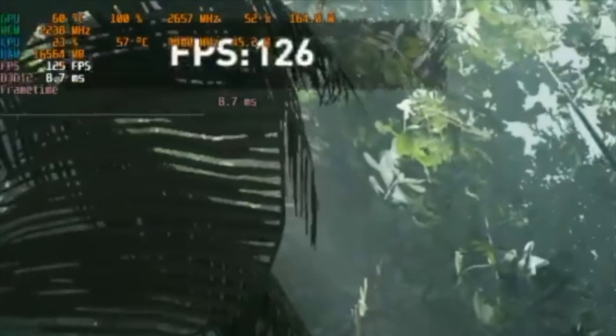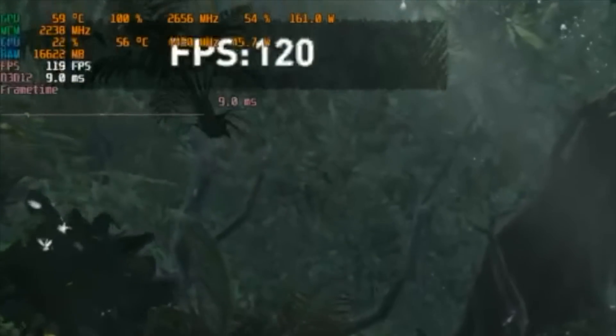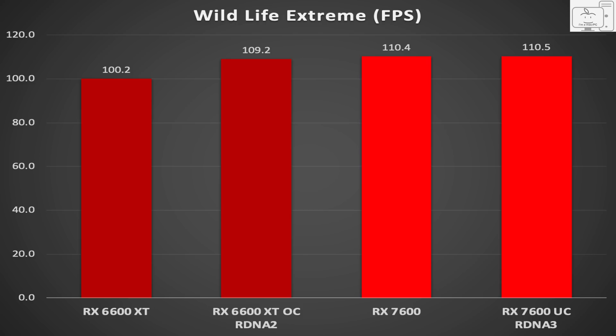Take note, as you'll see, that doesn't matter as much in most scenarios. Starting with Wildlife Extreme, the stock 6600 XT averages 100 FPS while the stock 7600 averages 110 FPS. Focusing on the 6600 XT overclocked, it averages 109 FPS — that's one frame behind the 7600. The 7600 UC did not make a difference as it ran at the same clock frequency in this benchmark. So in this test, RDNA 3 is 1% faster than RDNA 2.